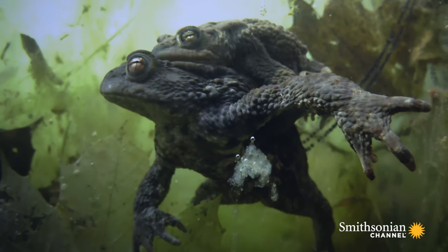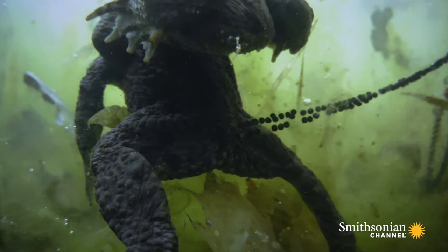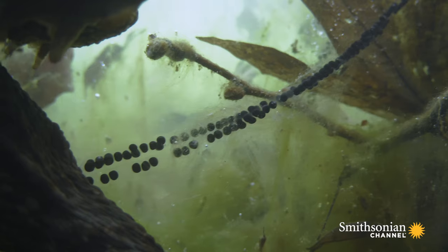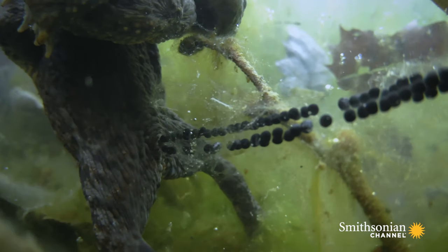This may look like traditional mating, but actual fertilization happens in the water. She lays a string of eggs, and from his prime position on her back, he fertilizes them as they emerge.